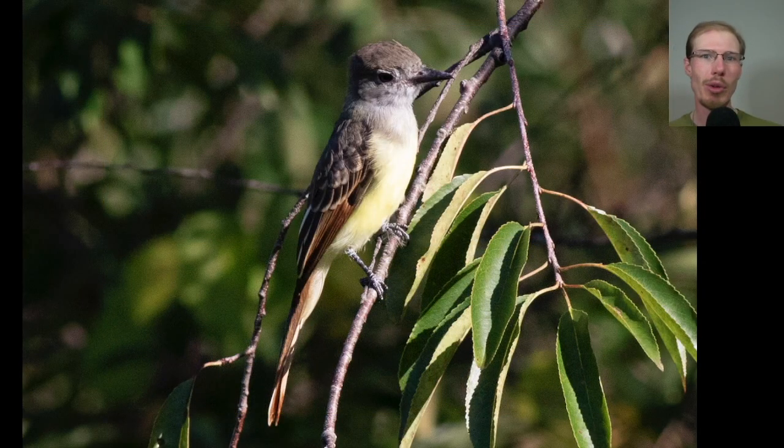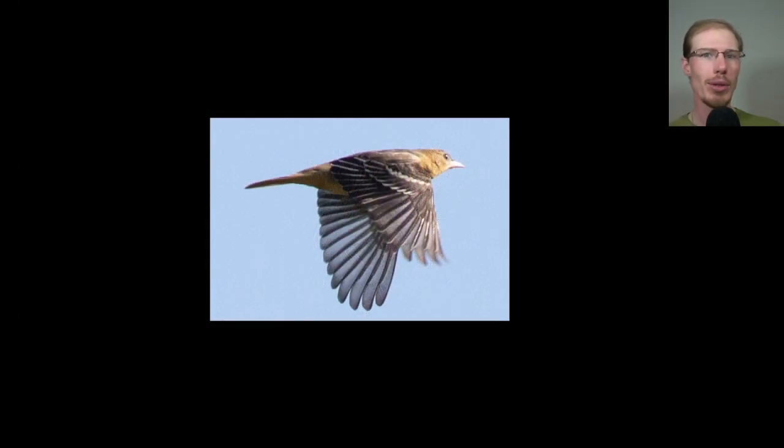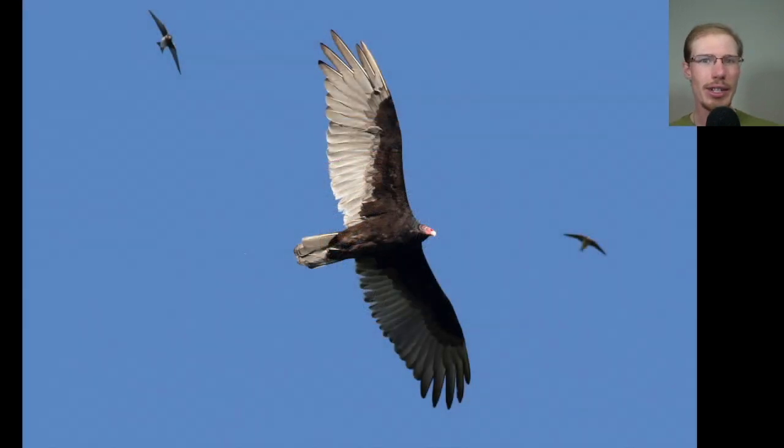I spent a little bit of time in the morning looking at songbirds. Here we have a great crested flycatcher, and here's a Baltimore Oriole. I like this shot of a turkey vulture that has some swallows in the background.